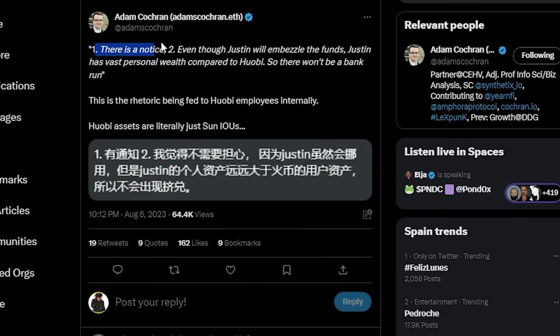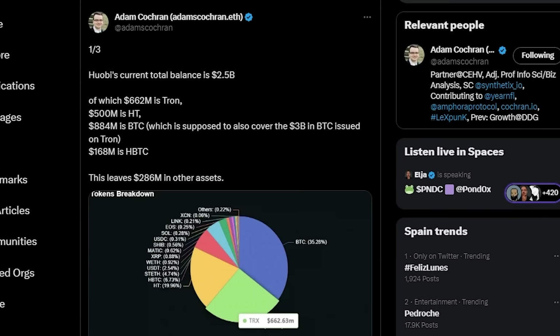There's more drama regarding Justin Sun and Huobi. A statement translated from Chinese put out by Huobi internally basically tells employees: yes, maybe Huobi is in trouble, but Justin Sun has so much personal wealth that even if Huobi is in trouble he can pay off all the debt. The current balance on Huobi is reported at $2.5 billion.